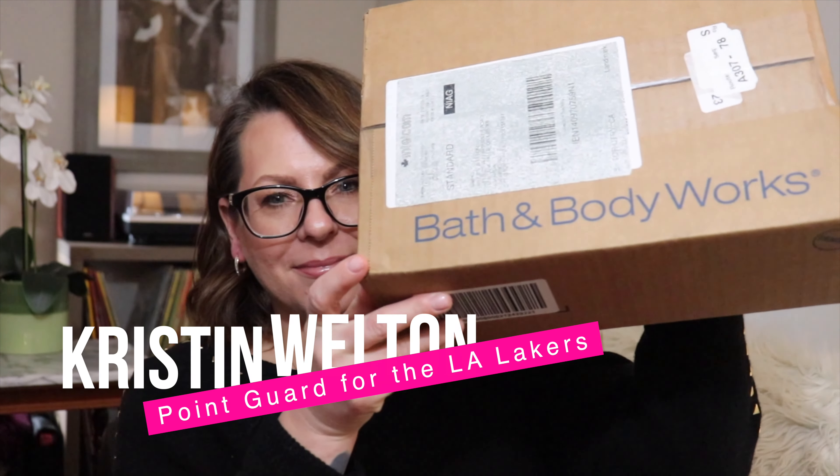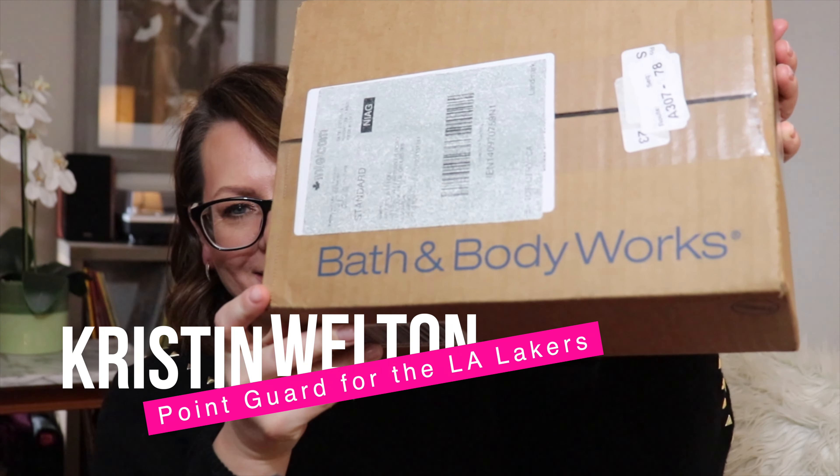Hi everyone, welcome back to my channel. My name is Kristen Welton and today I'm going to be unboxing something from Bath and Body Works. Alright, let's stop wasting time and crack into this bad girl.